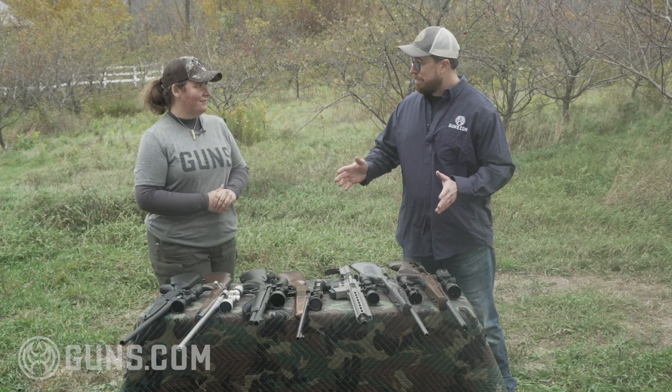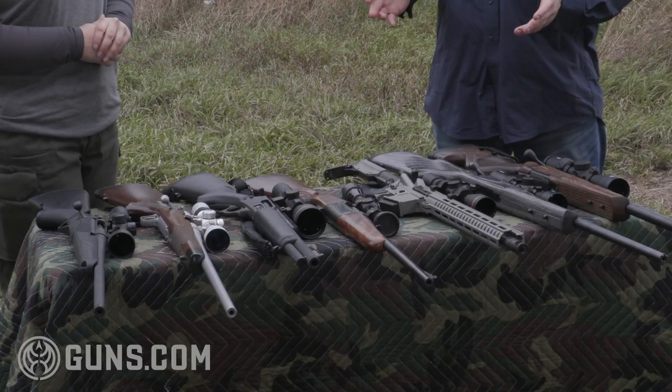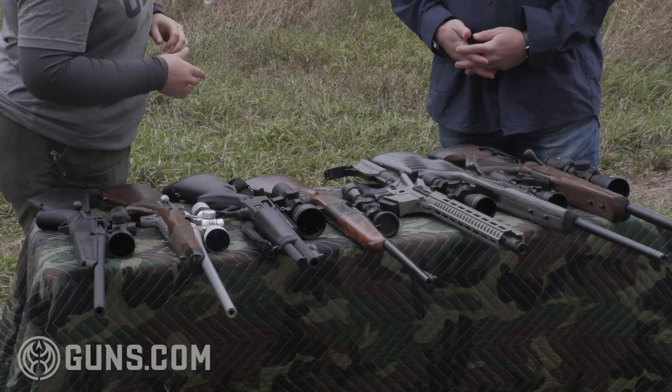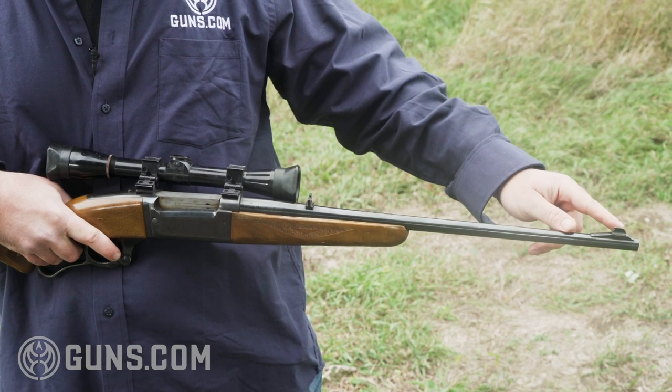All of these rifles have scopes on them, but that's not something you have to have to hunt deer. It's a great idea for new shooters to start by learning iron sights — it's a great way to learn and a great backup. If something goes wrong with your scope, like on the Marlin or Savage that have iron sights, you can pop that scope off in the field and still have a nice aiming solution.